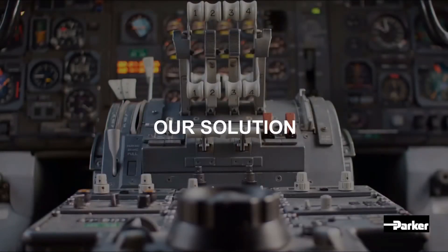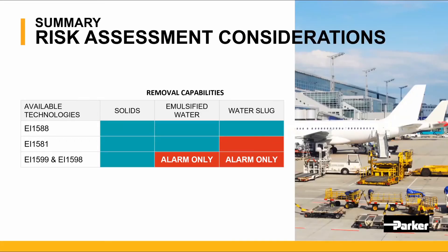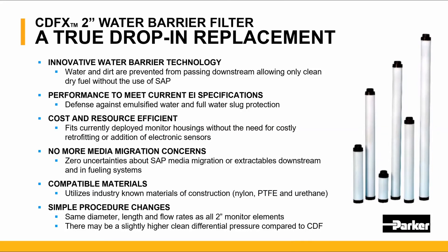The Parker Velcon solution: this slide illustrates three available technologies — EI 1588 water barrier filter, EI 1581 dirt filter water separators, and EI 1599 dirt defense filters in conjunction with the EI 1598 water sensor. Only the 1588 water barrier technology offers removal for all three capabilities. The Parker Velcon water barrier filter is a true drop-in replacement, innovative in removing water and dirt and not allowing anything to pass through, offering only clean dry fuel without the use of SAP media.